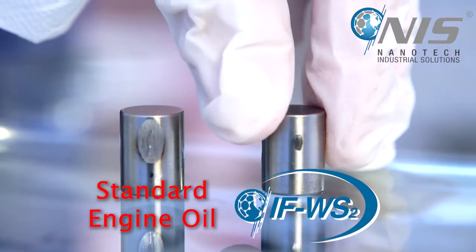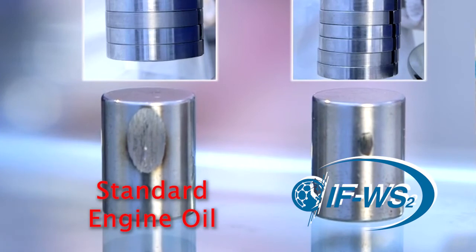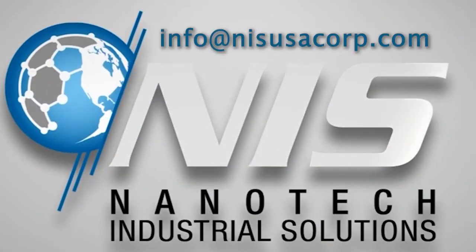Just look at the huge difference in the scar diameter. N.I.S. — Engineering a stronger tomorrow.